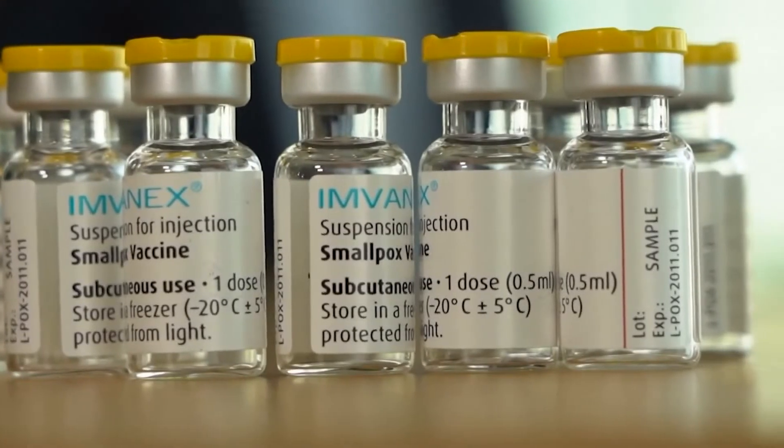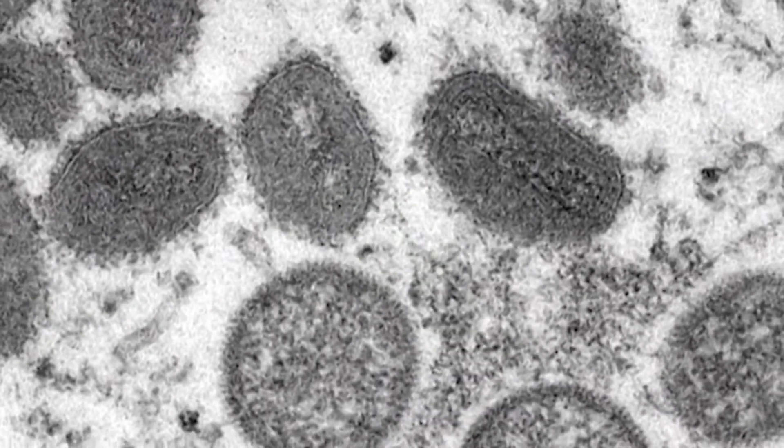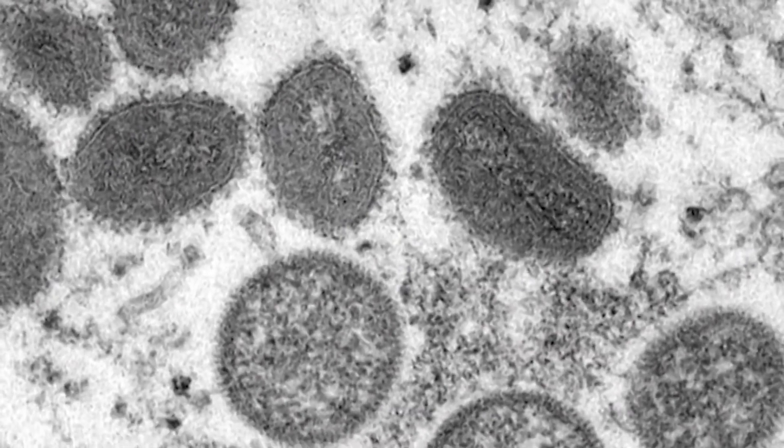Meaning the vaccine for monkeypox can be used as a treatment after you've been exposed, unlike the flu or COVID-19, which have shorter incubation periods. There's not a specific vaccine for monkeypox — it's really made for smallpox. It just so happens that that vaccine helps cover other ortho viruses, and it's helping cover monkeypox with 85% efficacy.